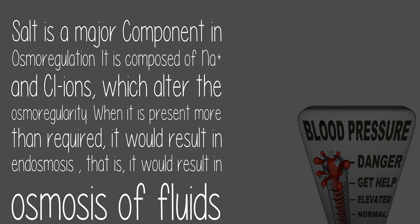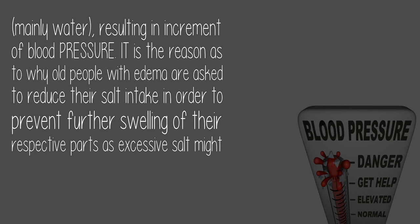Salt is a major component in osmoregulation. It is composed of Na+ and Cl- ions, which alter the osmoregularity. When it is present more than required, it results in endosmosis — that is, osmosis of fluids, mainly water — resulting in an increment of blood pressure.